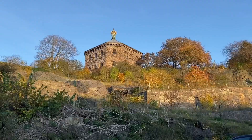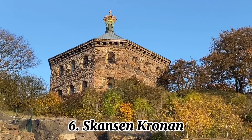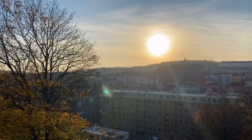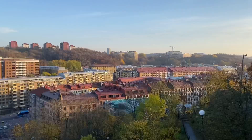We've arrived at Skansenkronan. It serves as a conference center today and is also used for weddings. There is a breathtaking view of the city from here.